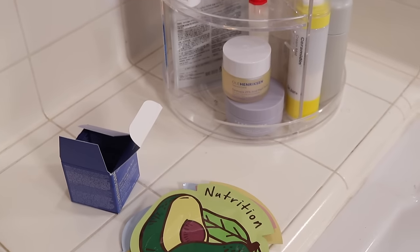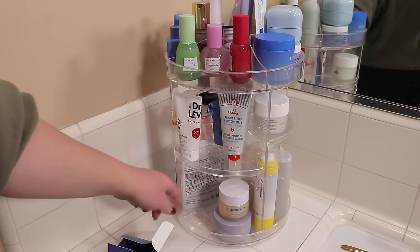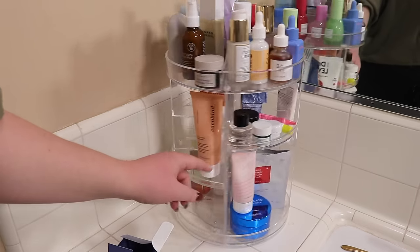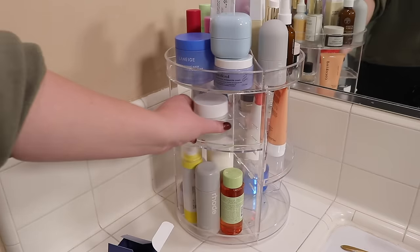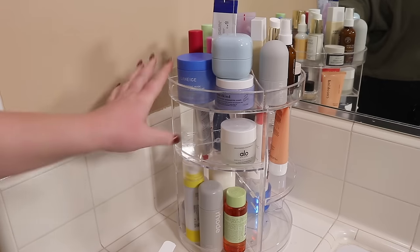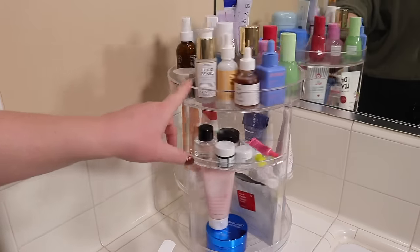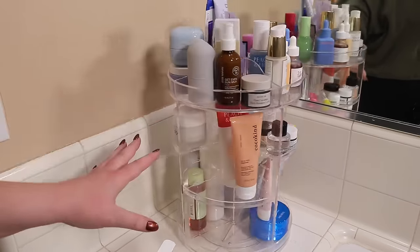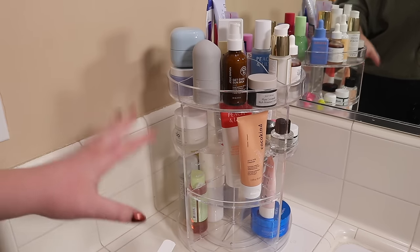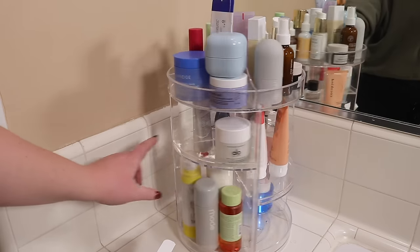I still have a ton of room in here. Up here I have Glow Recipe stuff and some masks with room to spare. I have my samples, exfoliating eye patches, pimple patches, cleansers, moisturizers, and some sprays and milks. On top I have moisturizers, sun care, and serums. I have a lot of room to play, which I kind of like. It's full but I have room to add things as I get new PR or discover something new — it's not going to immediately overflow. I'm going to keep this setup for the next little bit and see how I like it.